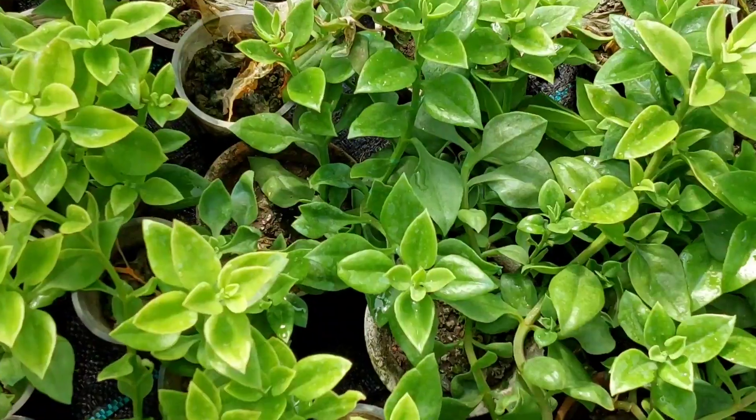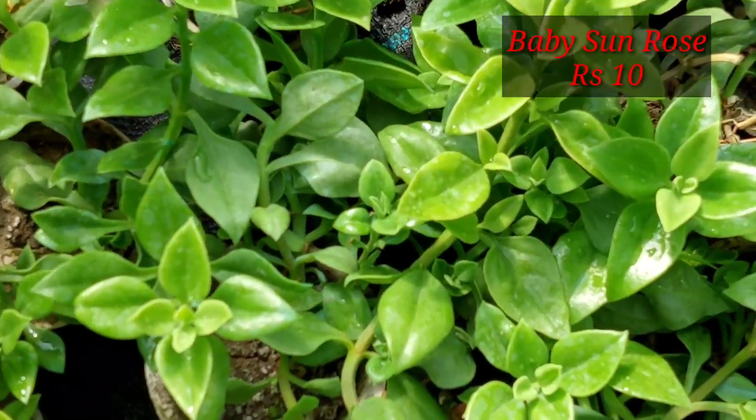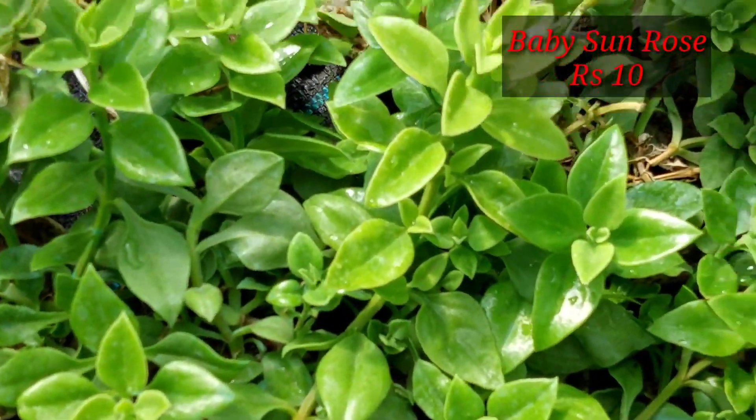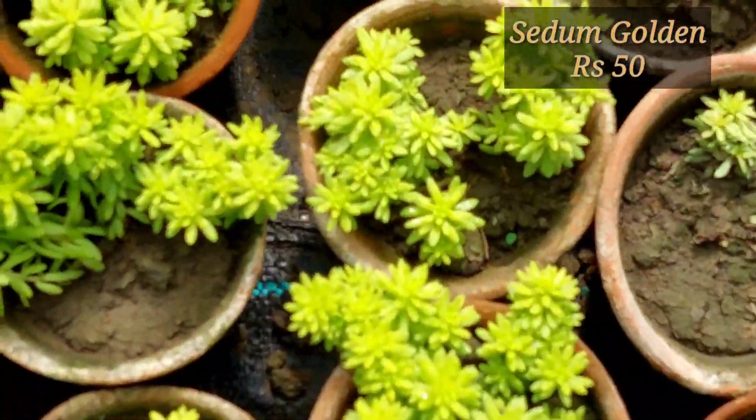You can see this is the red pot hanging basket turtle vine, beautifully decorated. And here are some baby sun rose — only 10 rupees you can buy baby sun rose. Now let me show you some more plants. This is sedum, golden sedum, only 50 rupees.